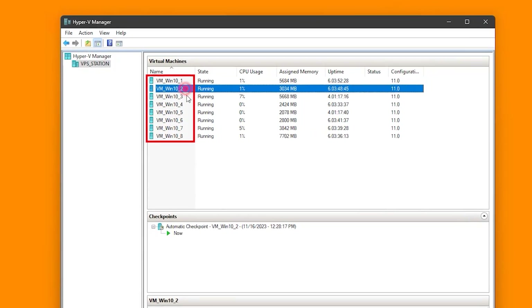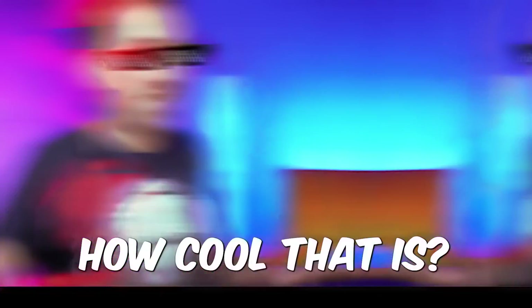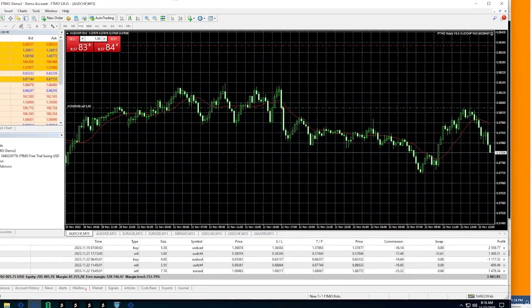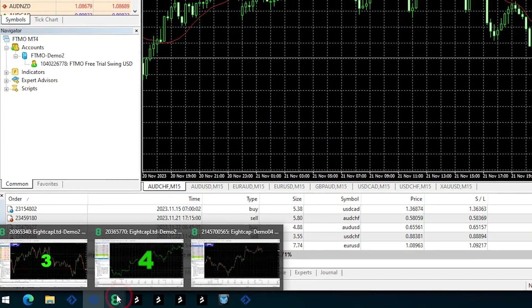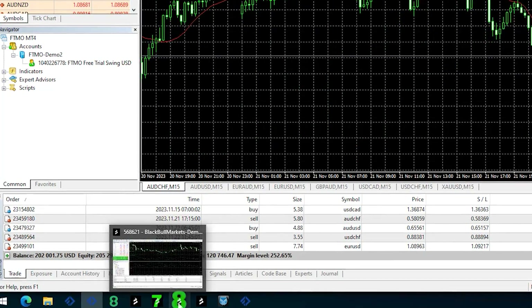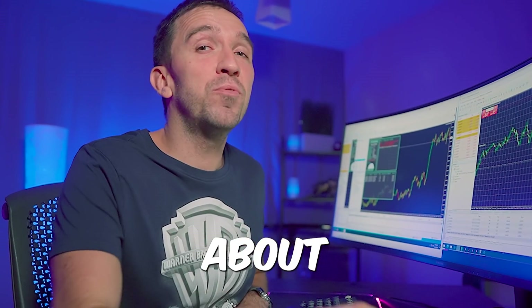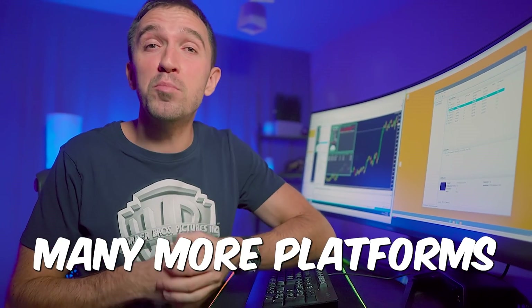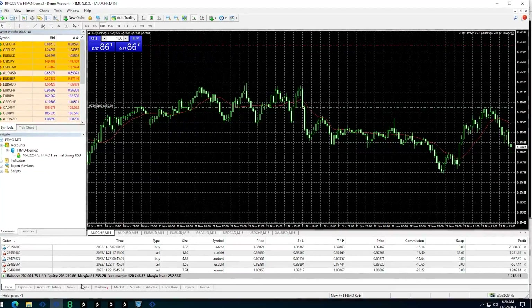If you look at my screen, you will see that I have 8 VPSs and they are on this local machine right here below the table. If I show you the third VPS which uses the most CPU, you will see that I have installed 11 MetaTrader platforms and they use about 5 to 6% of the CPU, which means that I can install many more platforms on that single VPS and test hundreds of robots, and I have organized it nicely.